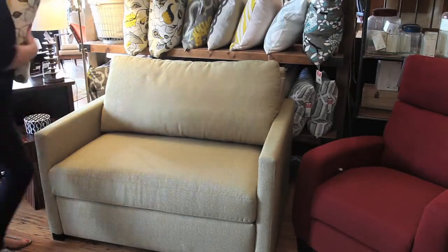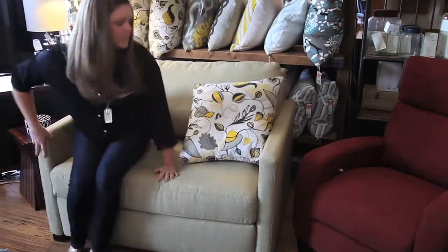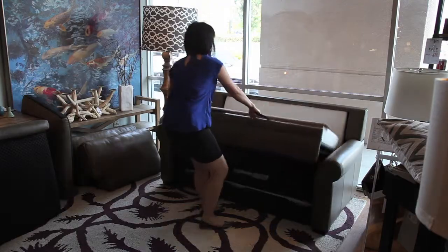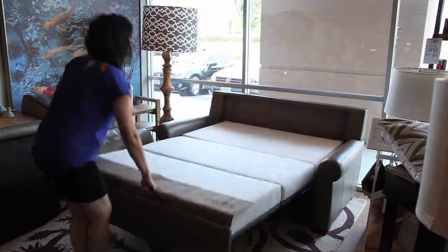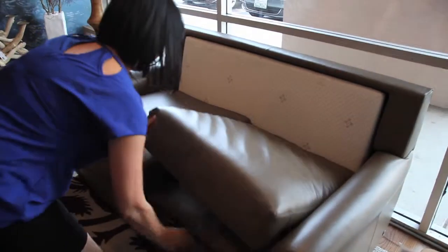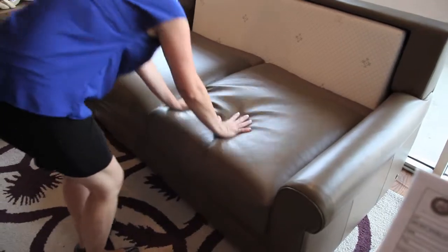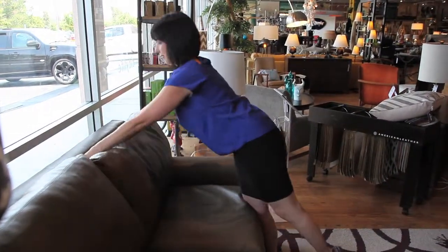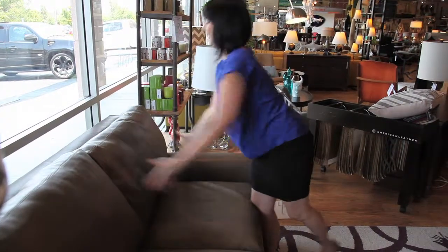The American Leather Comfort Sleeper is as comfortable for sitting as it is for sleeping. The result is the leading luxury sofa sleeper in the country. We have the sixth generation, which is the most current — it takes only about 15 pounds of force to pull it in and out. We have customers who come in with a lot of out-of-town guests, and it's a really great item, knowing their guests are going to get the best comfort.